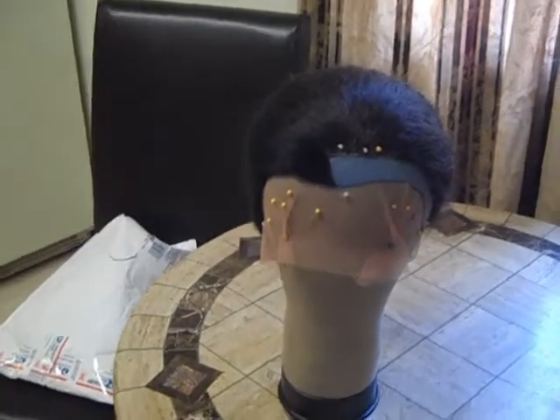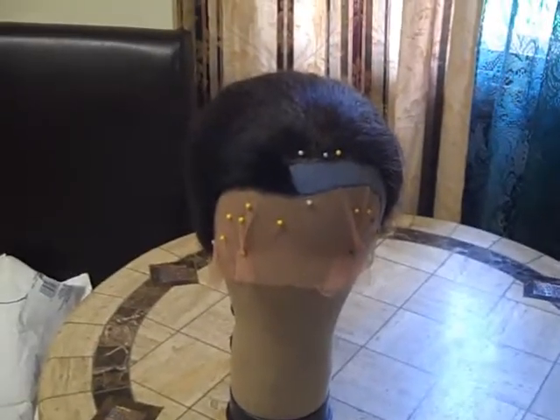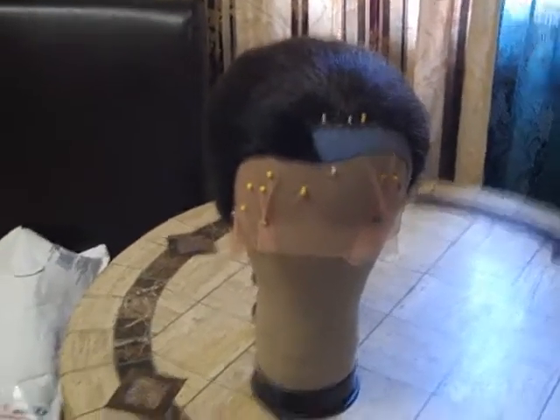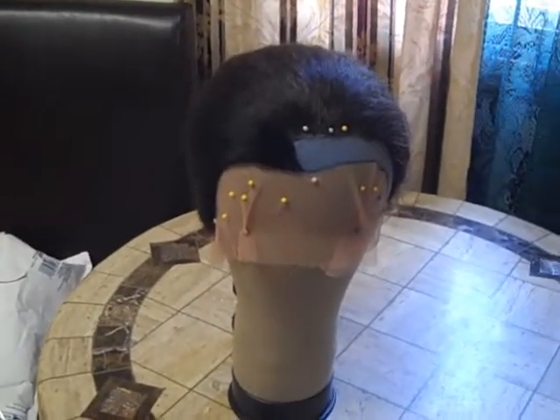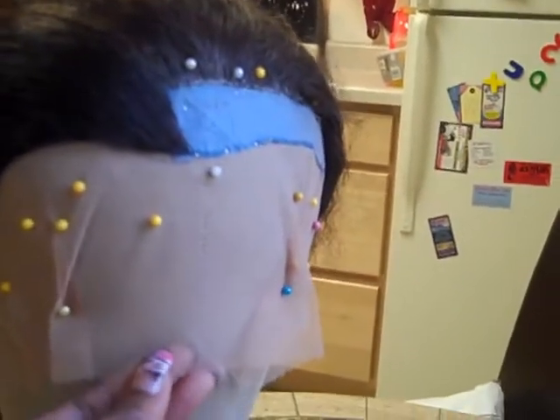The weirdest thing happened to me, guys. I had a customer buy lace from me, and she asked if I sell the real wig-making lace — she told me the lace I sell can be bought out of the fabric store. I was like, wow, that was really weird.